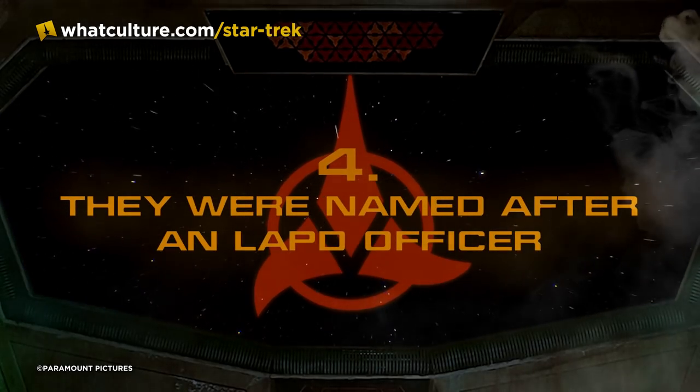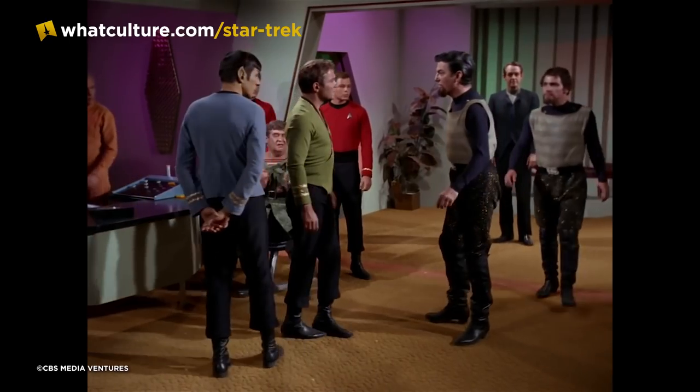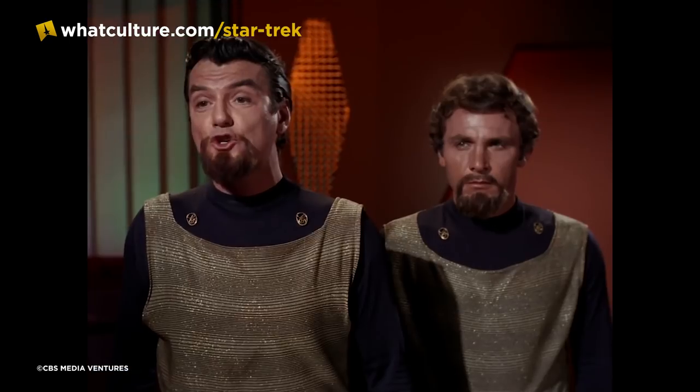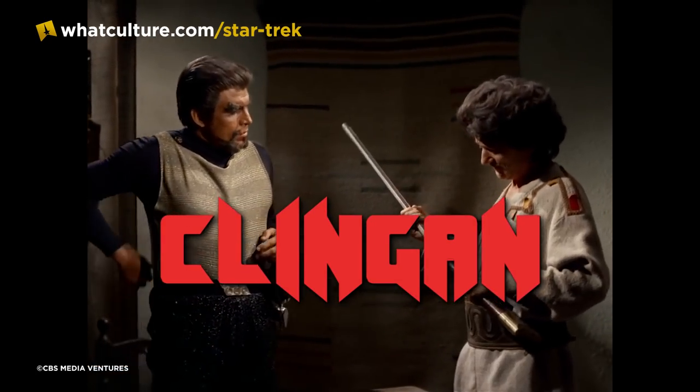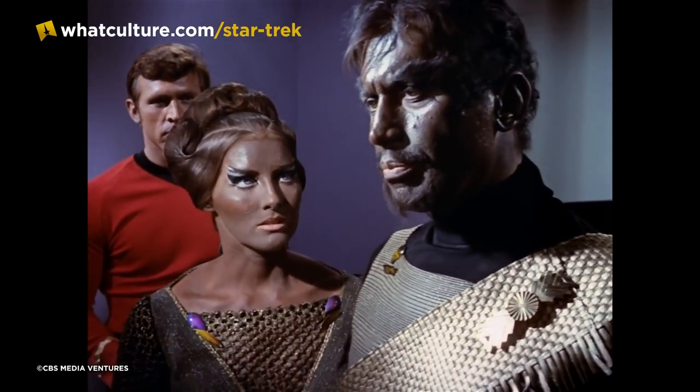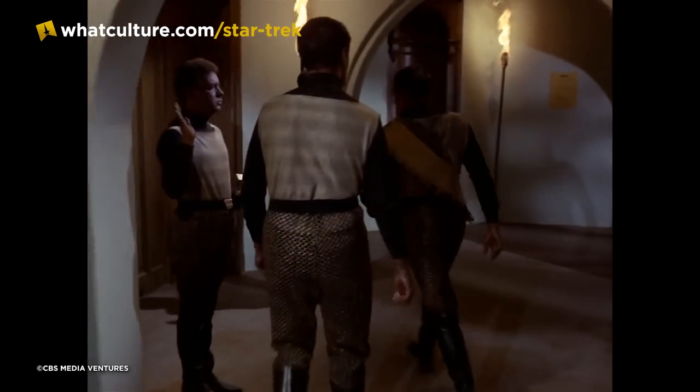Number four — they were named after an LAPD officer. When Gene L. Coon came up with the idea of the Klingons, he devised the race, their beliefs, and their actions before he came up with a name — and he got the name by pure happenstance. He overheard Gene Roddenberry talking about a friend of his, Lieutenant Wilbur Clingan, spelled C-L-I-N-G-A-N. So Klingan became Klingon. Coon ran with this and devised Klingon as the name of his new villains. Roddenberry liked it, Robert Justman liked it, though Justman said at one point he wasn't sure if the name was a tribute or a punishment to Mr. Wilbur.